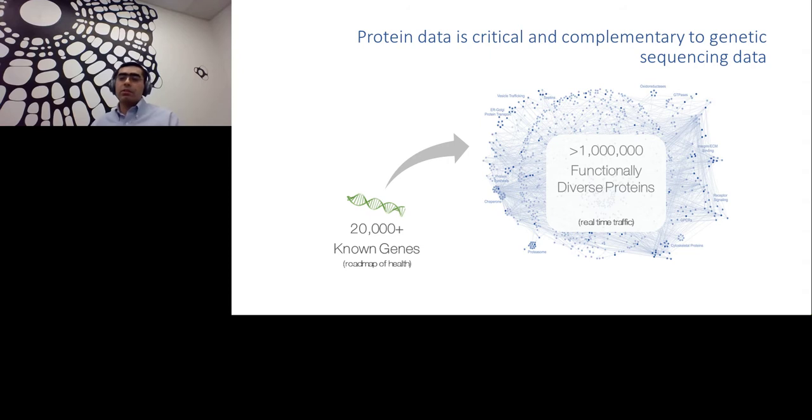Protein data is critical and complements genetic sequencing data. Over the last 20 years, thanks to the revolution in sequencing technologies, sequencing time and cost dropped significantly, creating a huge information vault in the genomic space. There are about 20,000 genes in the human body providing a roadmap to health. But in the protein domain, it is far more complex — there are more than one million functionally diverse proteins. If genes give the roadmap, a proteomic snapshot gives you the real-time traffic of what's actually happening in the biological entity.